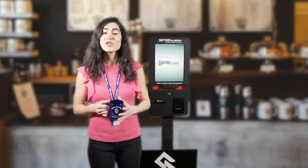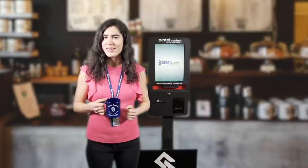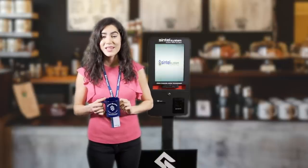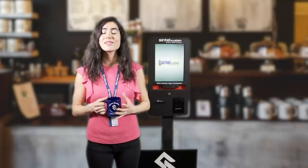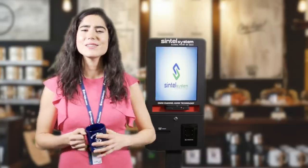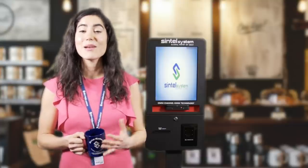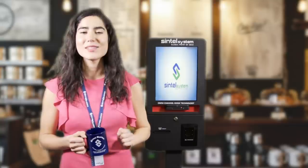The challenge of ensuring that customers are served quickly, especially during rush hours, is one that most face. The cost of not serving your customers quickly is very high. Sintel Systems has the solution to increase efficiency and profits while serving the customer better.